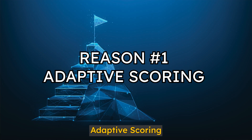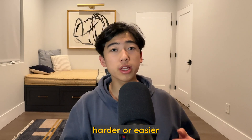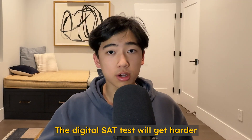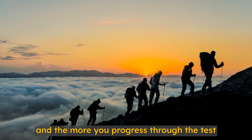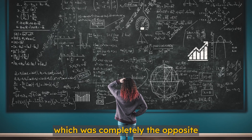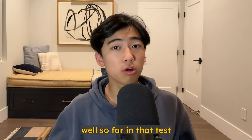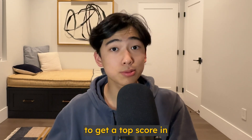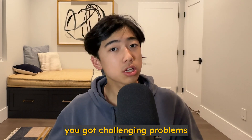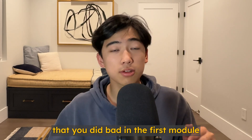Number one: adaptive scoring. Unlike the paper SAT, which has static questions that don't get harder or easier depending on how you did previously, the digital SAT will get harder the better you do as you progress through the test. That's why module 1 for math was extremely easy compared to module 2. But you shouldn't be worried, because this is actually a good thing — you were doing well so far. The only way to get a top score is to keep getting more challenging problems, so just because you got hard problems doesn't mean you did bad. In fact, if you got easier problems, that might mean you did poorly in the first module.